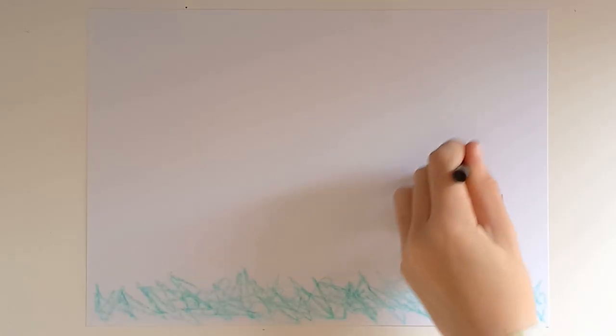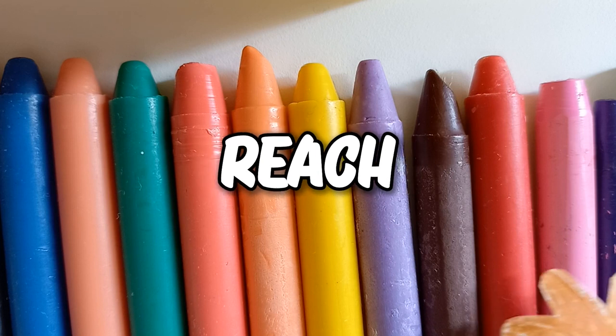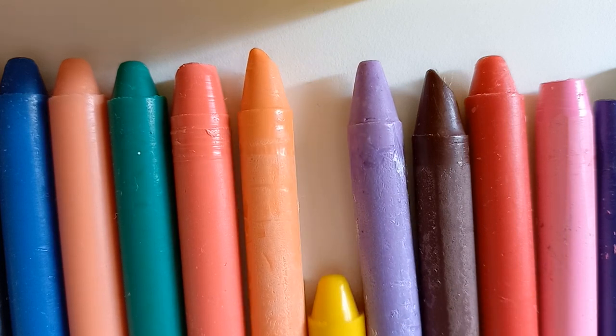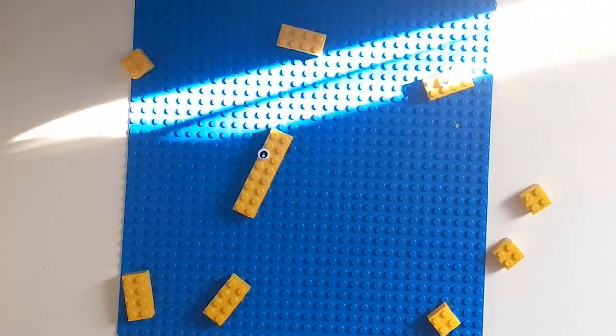If you were a school child and you wanted to draw a scene with the sun in the sky, what crayon would you reach for? Yellow, right? This notion has been with us since childhood, but that's not exactly true.